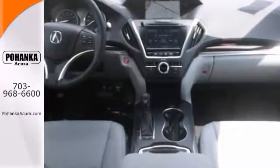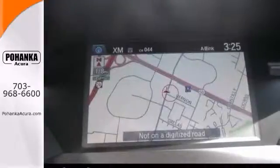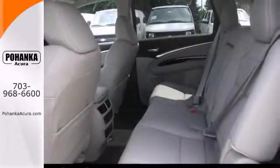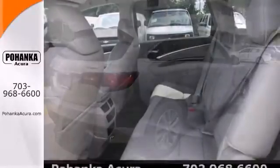It comes nicely equipped with heated leather seats, all-wheel drive, and a power moonroof. This MDX also has a touchscreen display and a navigation system.